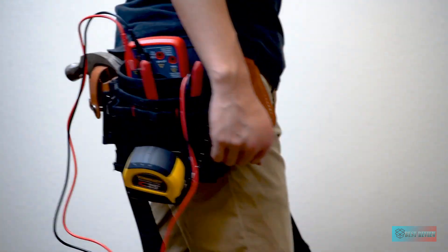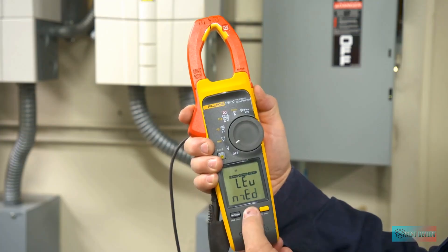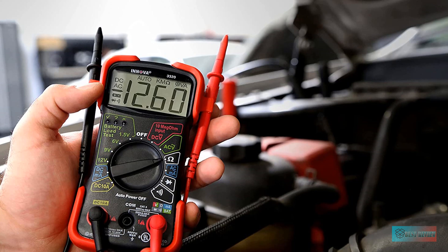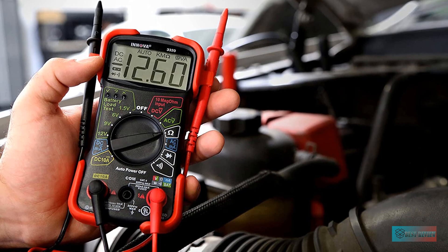Hello guys, in today's video we're going to check out the 7 best multimeters in the market for this year. I made this based on my personal opinion and I try to list them based on price, quality, durability, and more. For more information about these best multimeters you can check out the description below. So let's get started.